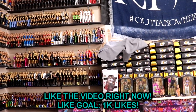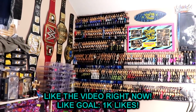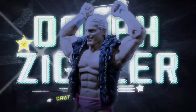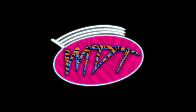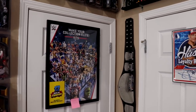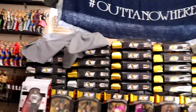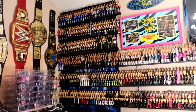Welcome back to another My Damn Toys video. Today we are back with the 2023 MDT full WWE action figure room tour. We are finally back and today we're going to be detailing all of these shelves - the entire room in its entirety.